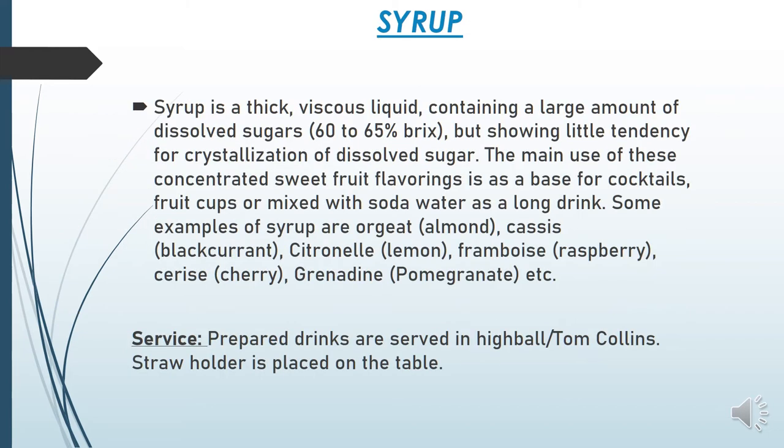Syrup is a thick and viscous liquid containing a large amount of dissolved sugar — 60 to 65% Brix. Brix refers to the sugar content of an aqueous solution. Syrup shows little tendency for crystallization of dissolved sugar. It is thick, flows easily, and contains a large amount of dissolved sugar at 60 to 65% Brix with little tendency for crystallization.